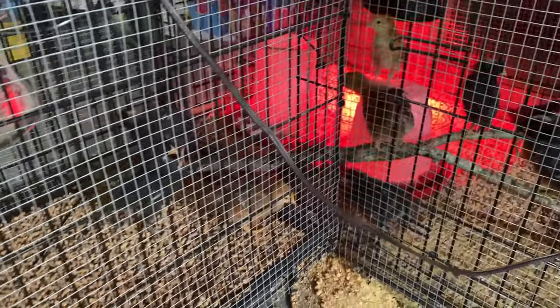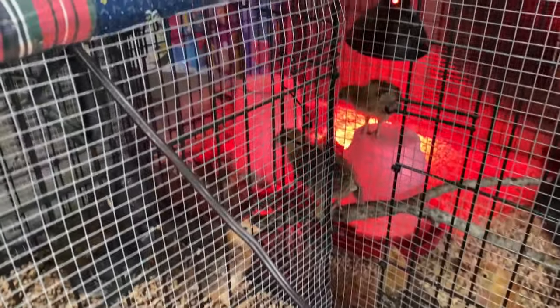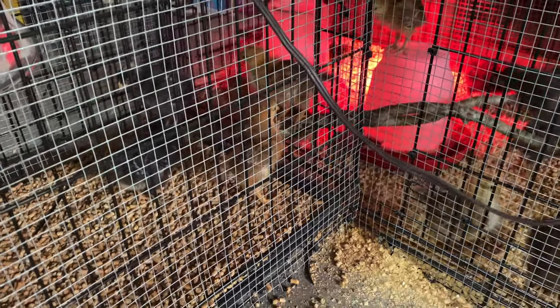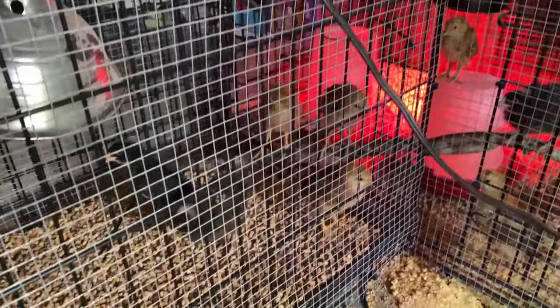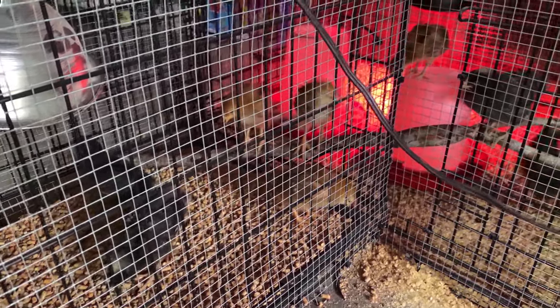This is the second half of the brooder that we put on. It's another dog kennel and it attaches at the door. This was a genius invention of my hubby. So they have a little more room over here. And then the roost that we put in there — this big stick — goes through both, so they're able to get on it on either side. There's plenty of room for them to do that.